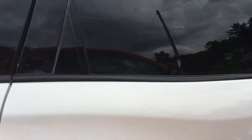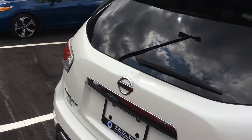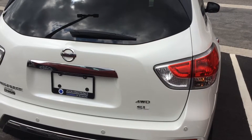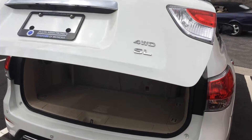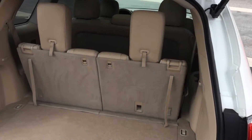With the fob in hand, with the push of a button I can have it remotely open the liftgate, revealing a very clean interior.